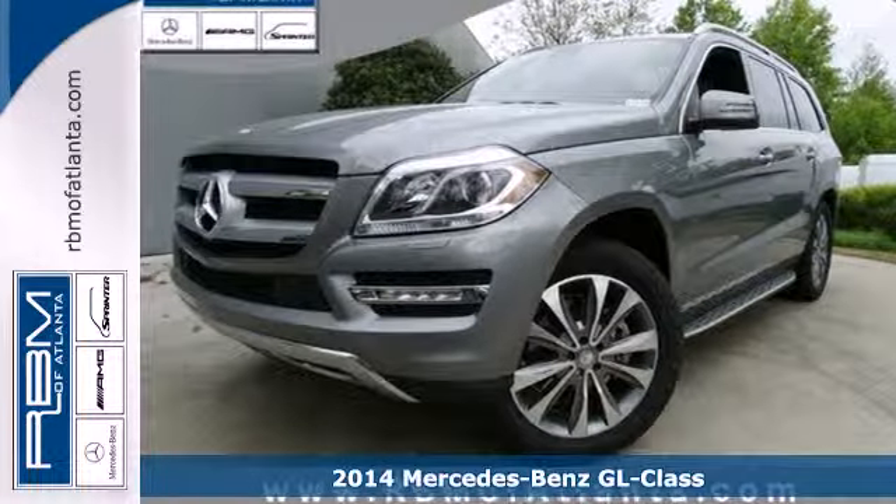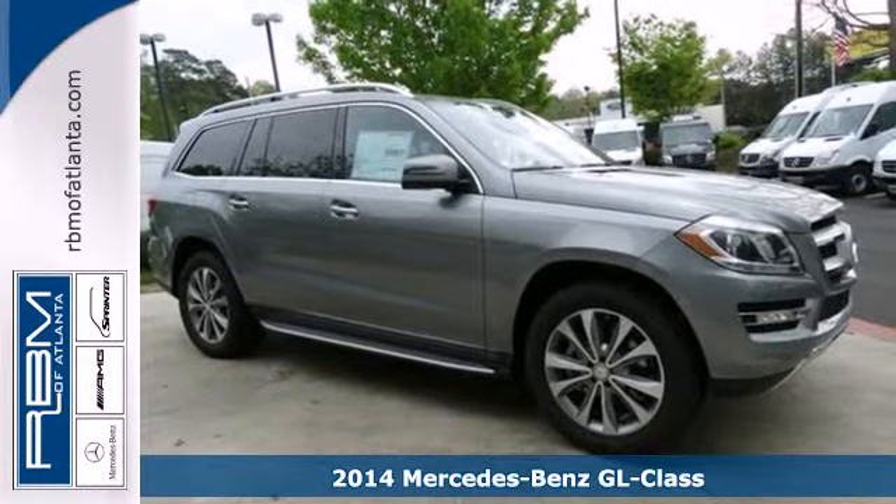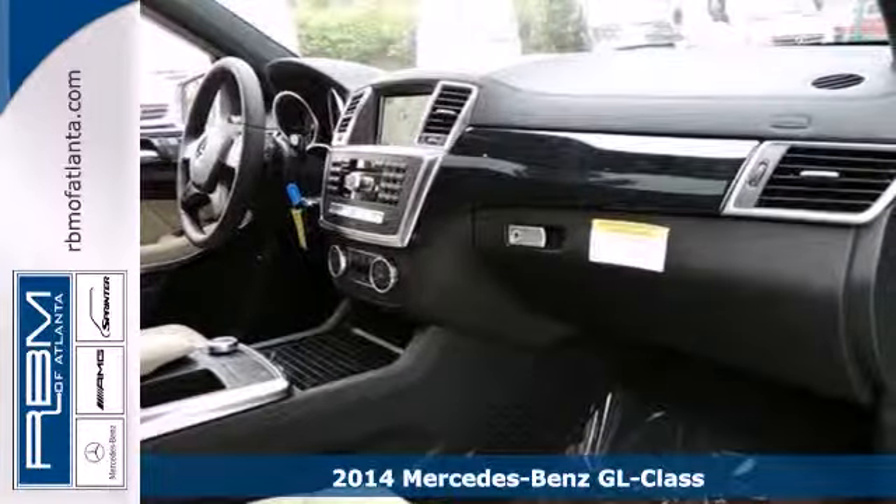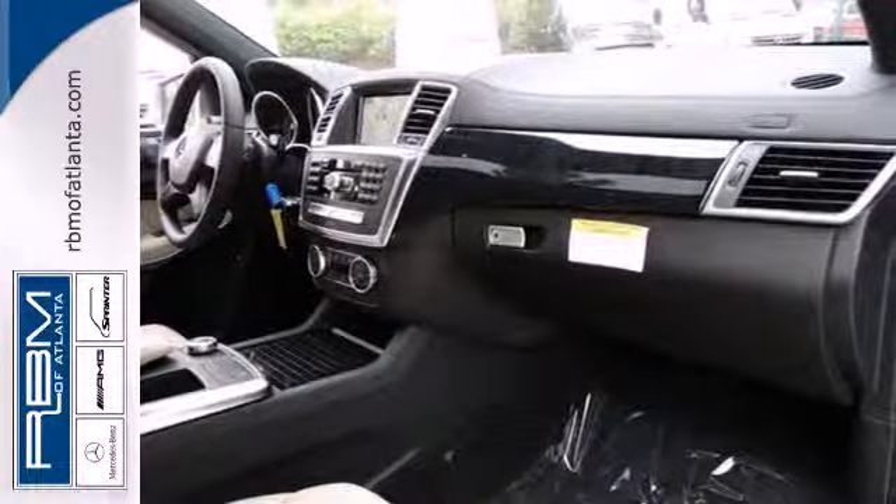Here's a 2014 Mercedes-Benz GL Class. The most rocky of roads are smoothed out thanks to 4MATIC all-wheel drive and the four-wheel independent suspension.